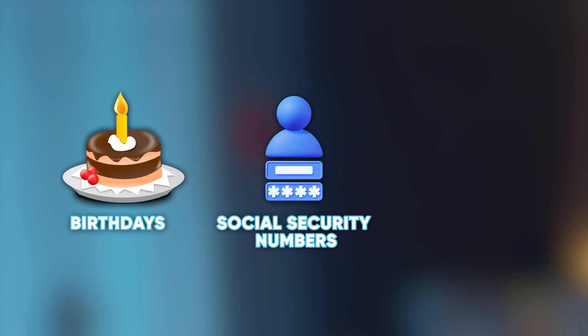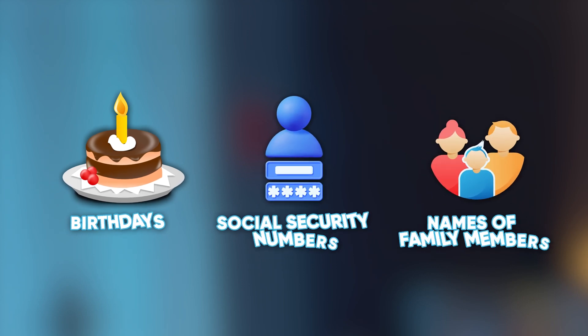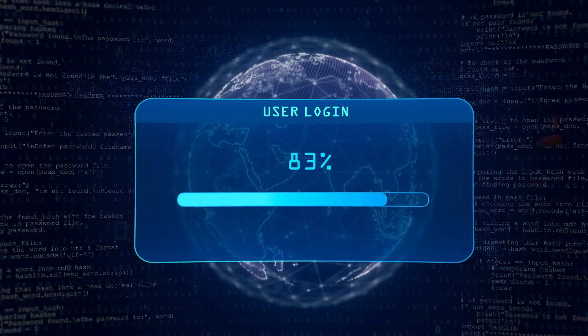Second, strong passwords need to avoid the usage of personally identifiable information. This means you should avoid using birthdays, social security numbers, and the names of your family members or pets. Password crackers can retrieve this information, and some of it is incredibly easy to retrieve. Finally, these passwords need to be unique — meaning you shouldn't reuse passwords between multiple locations. When you reuse passwords, you put multiple accounts at risk, creating the chance that someone can access your account through a brute force attack.